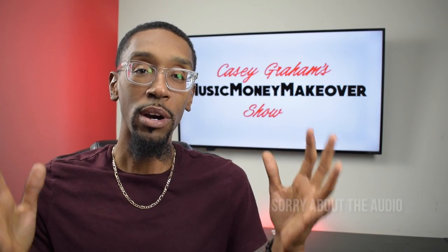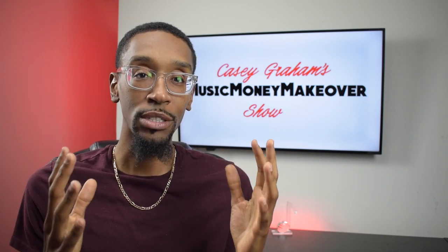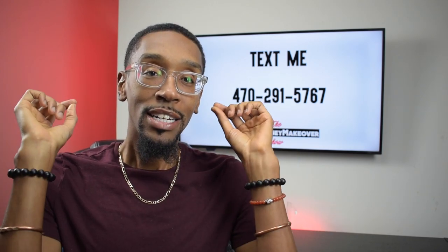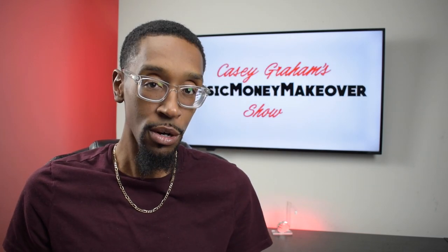Have you ever wondered how you can start a record label from scratch? I know you've probably watched a bunch of YouTube videos but they haven't given you the exact answer. Well on this episode I'm gonna break down from my experience my detailed viewpoint for starting a record label from scratch. Find out next, coming up on the Music Money Makeover Show.